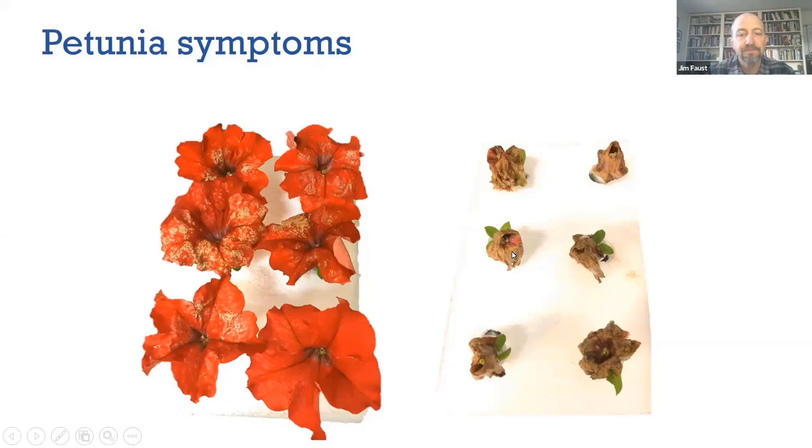With gerbera daisy, the most common location for botrytis to infect is in the disc florets in the center, not the ray florets or the petals. The botrytis will grow into the ray floret, but that's usually secondary. You will also see infection occurring at the top of the peduncle or the base of the receptacle — at the calyces or bud scales — where the infection occurs quite aggressively, and then that flower will nod off.